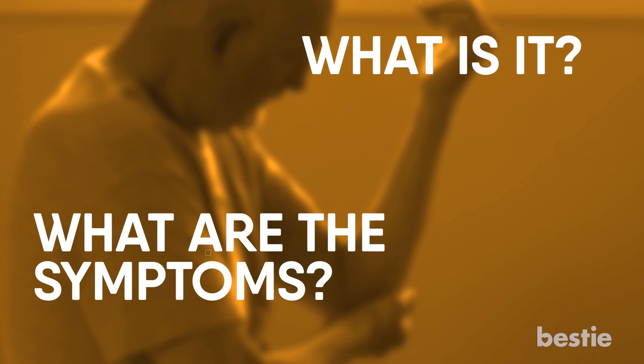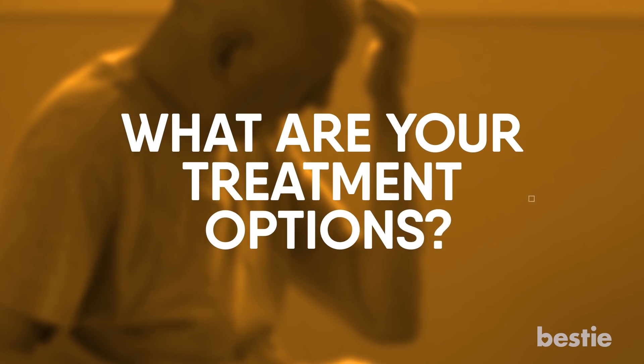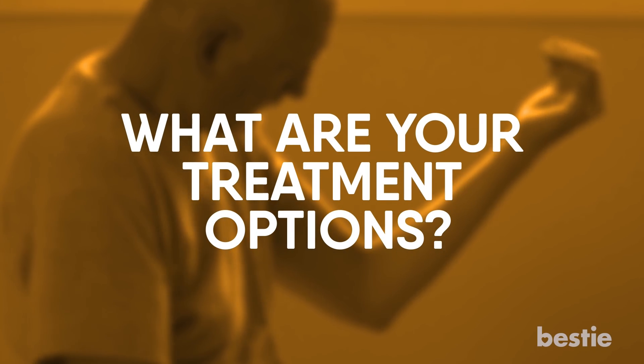What is it? What are the symptoms? What causes it? How is Radial Tunnel Syndrome diagnosed? What are your treatment options? We are talking about all of these and more.